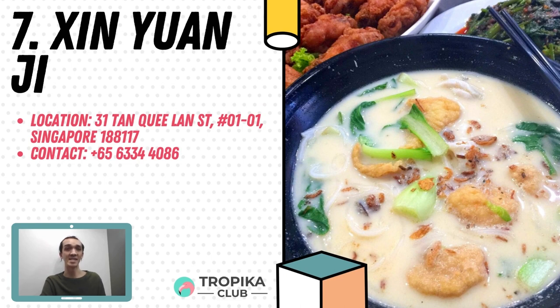Coming in at number 7 is Xing Yuan Ti. Xing Yuan Ti is located in the heart of Bugis. It has a big space and air conditioning, so you can look forward to having a comfortable lunch here. The most famous dish on their menu is their fried snapper fish soup at $8.90 and the sliced fish soup Bihun at $5.80. You can also add a bowl of rice for an extra $0.50. Another notable dish is their charcoal fish meat steamboat, with prices ranging from $40 to $80 depending on the portion. The soup is cooked over charcoal fire, which adds a pleasant smokiness to its rich and sweet flavour. Best of all, the soup is free flow. Find them at 31 Tan Kui Lan Street.